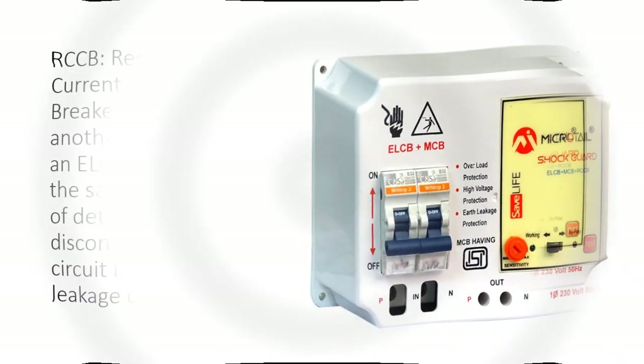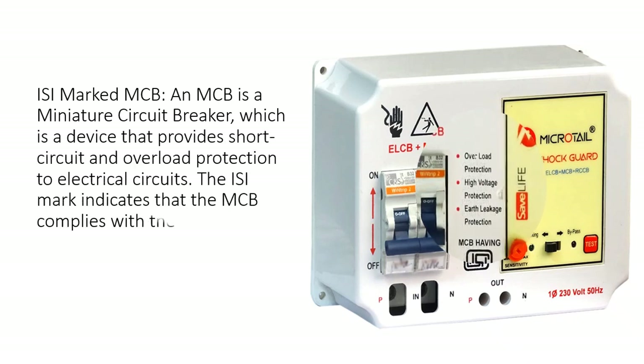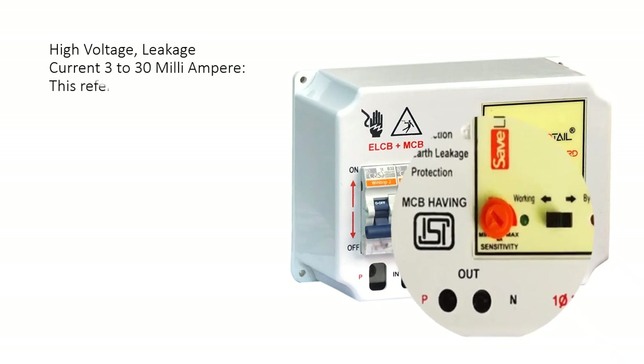An MCB is a Miniature Circuit Breaker, a device that provides short circuit and overload protection to electrical circuits. The ISI mark indicates that the MCB complies with the Indian standards set by the Bureau of Indian Standards, BIS.